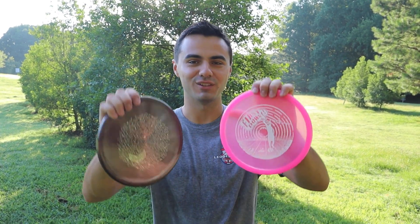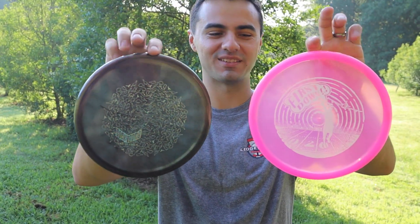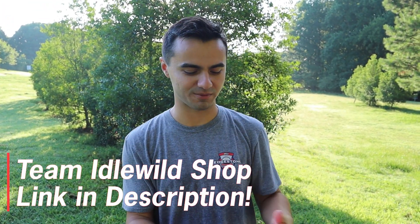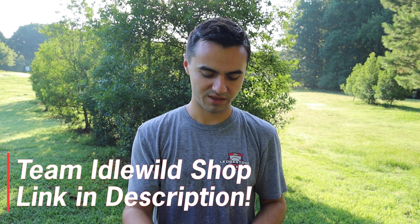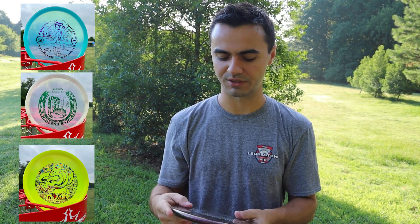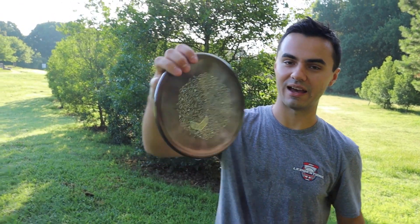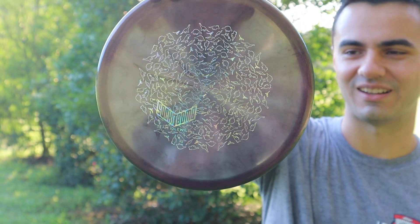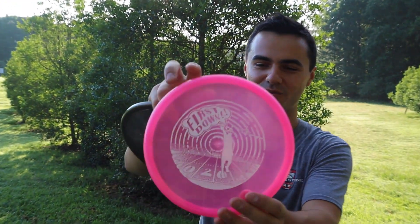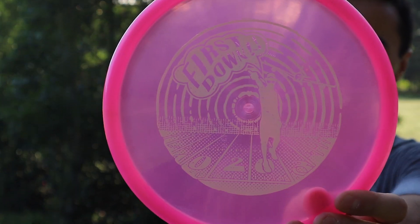Welcome back to Swanky Disc Reviews. Today we have a really cool review — the Lucid Ice Glimmer Suspects. The guys over at Team Idlewild sent us these. Some of the players from Dynamic sponsored by Schaefer Sports Management have come out with signature runs. This one is the Socky Bomb stamp — it's insane, it's got all these dinosaurs in it, super glimmery. Then we've got the Matteo one: First Down Bama.